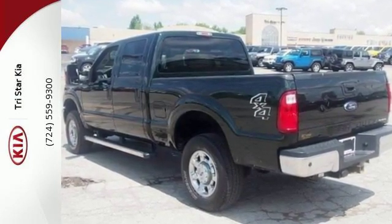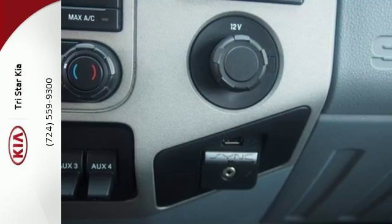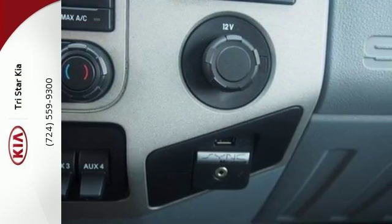Standard equipment includes a V8 engine, stability and traction control, air conditioning, multiple airbags and a trailer hitch receiver.